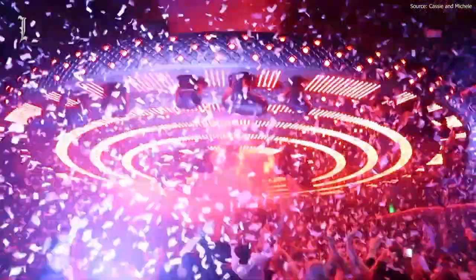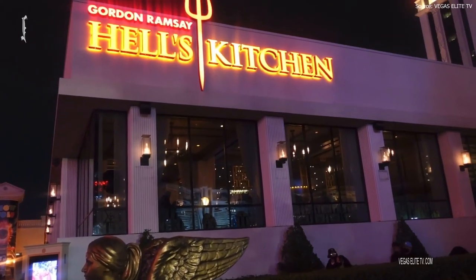At the end of your road, you'll find Omnia Nightclub, Bugsy's Cabaret Show, and Gordon Ramsay's Hell's Kitchen.